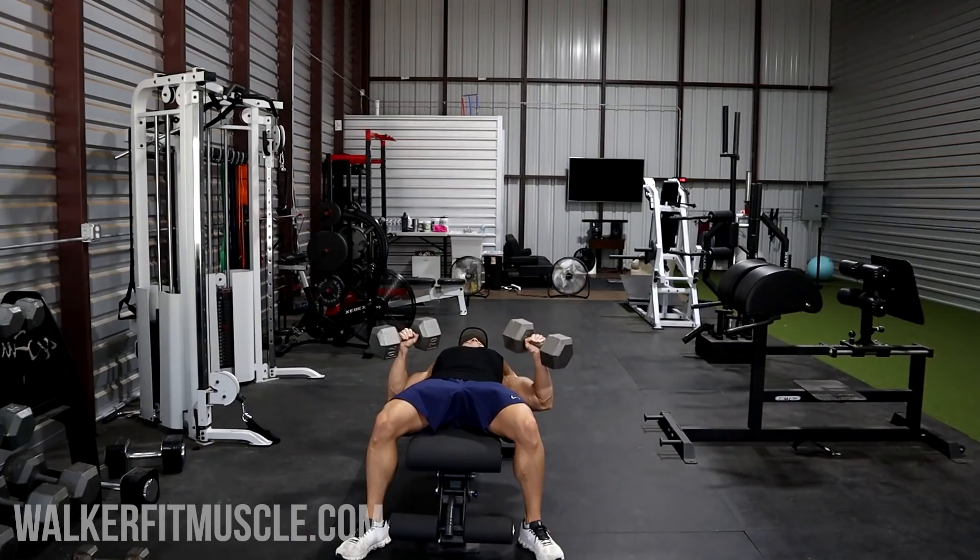Go as deep as you can comfortably go — if that's breaking 90 degrees with your elbows, that's fine. If you can go deeper by stretching the chest, take it deeper. But if anything past 90 degrees is stressing your shoulder joints, don't go that deep. Do a full range of motion within your own range. Pause at the bottom, then bring the weight back up by contracting your chest. At the top, the mental cue is to bring the biceps as close together as possible — that gives you a great peak contraction in your pecs at the top of every single rep.